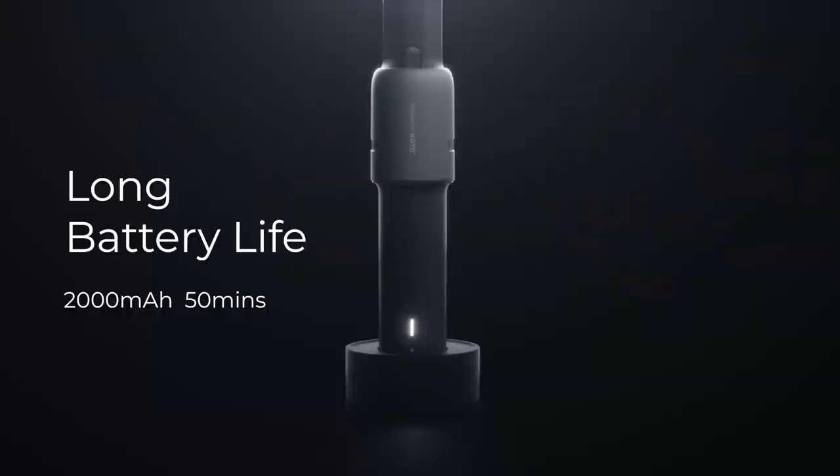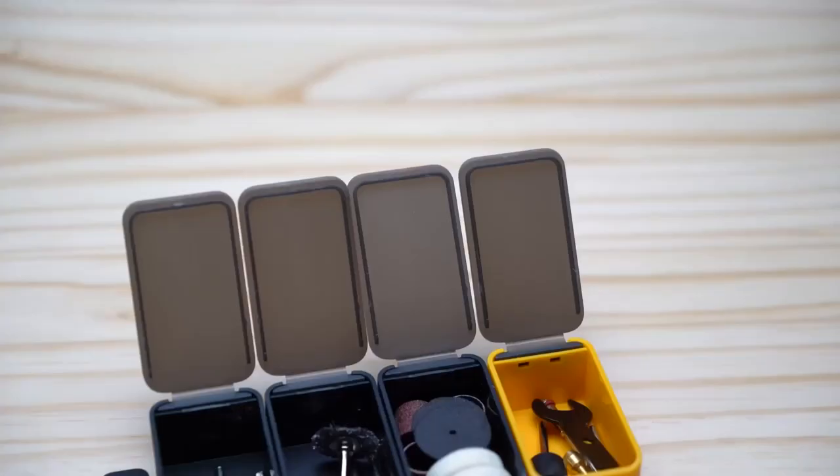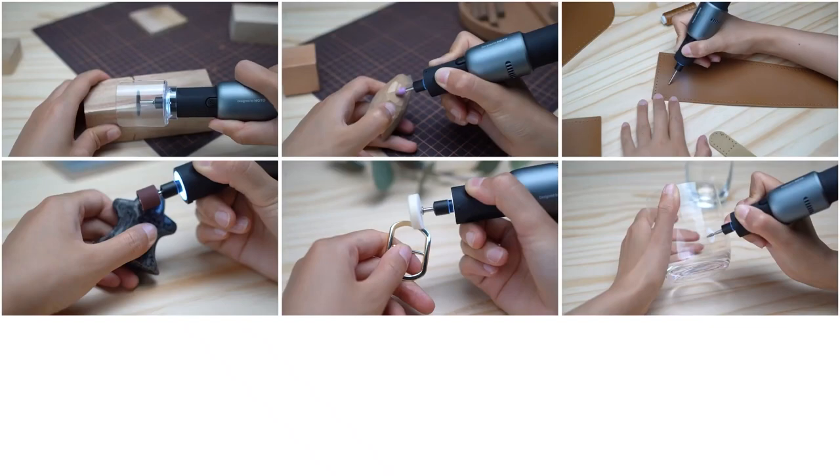The Hoto Rotary Toolkit features a powerful motor that can handle even the most demanding projects, with 50 minutes of use on a single charge. It comes with 35 different accessories stored in a convenient carrying case. It can be used for a variety of tasks including carving, sanding, grinding, cutting, polishing, and even pet nail grooming. If you're looking for a powerful and versatile rotary tool, the Hoto Rotary Toolkit is the perfect choice.